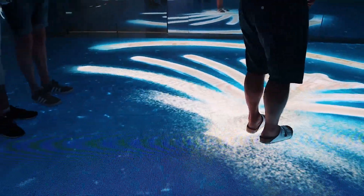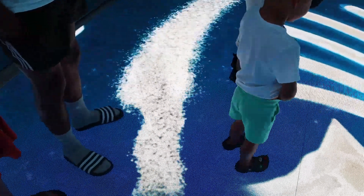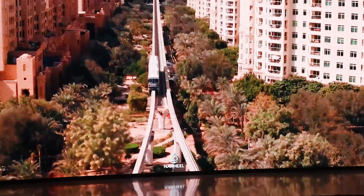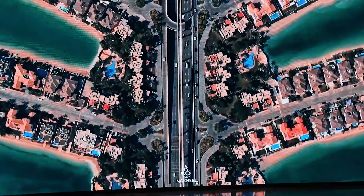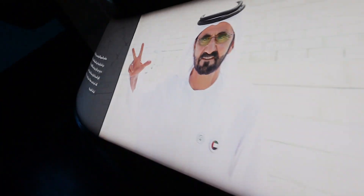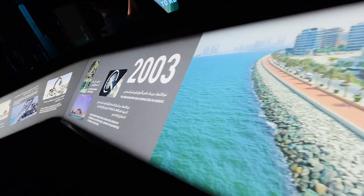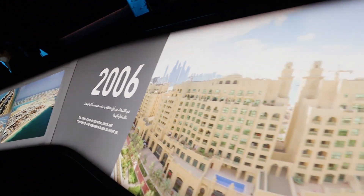On a glass display floor, visitors get information on how each section of this man-made island was brought to life. Visiting the Palm View Observatory Deck is not only about seeing the beautiful palm tree-shaped island — it's also about learning and understanding the process used to make this magnificent location come to life. Displays tell the story step by step, even showing the year each step was completed, enhancing the visitor experience.